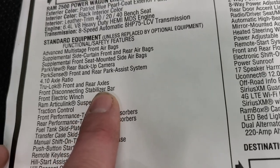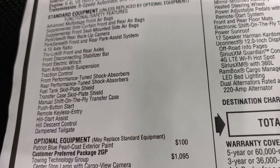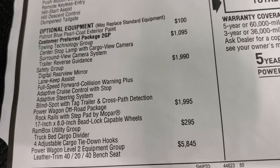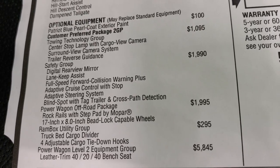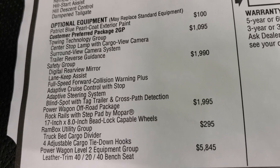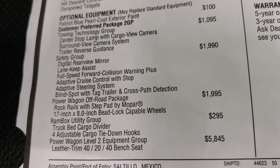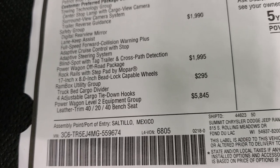The front disconnecting stabilizer bar is really what makes the Power Wagon a Power Wagon. The tow technology group — $1,095 — gives you the cargo view camera, surround view camera system, and trailer reverse guidance. The safety group gives you the digital rearview mirror, lane keep assist, full-speed collision warning plus, adaptive cruise control, adaptive steering system, blind spot with tag trailer detection, and cross-path detection. The Power Wagon off-road package is $1,995 and gives you the bead-lock capable wheels and rock rails with step pads. The Ram box utility group is $295, giving you the cargo divider and four adjustable cargo tie-down hooks.